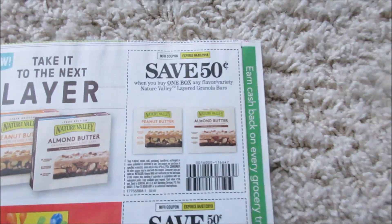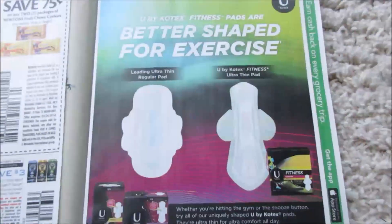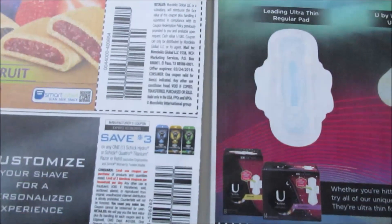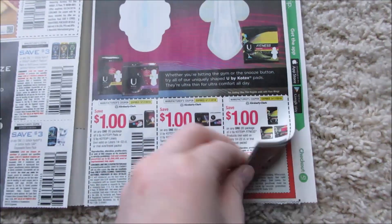So we got 50 cents off of Nature Valley, 75 cents off of two. We got some Schick razors. There are some new coupons — Newton's, Kotex. Not the greatest, but whatever.